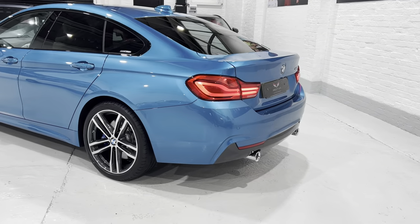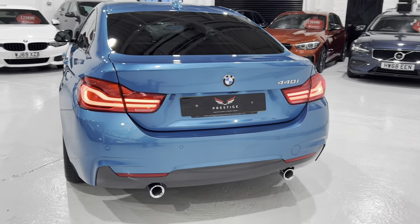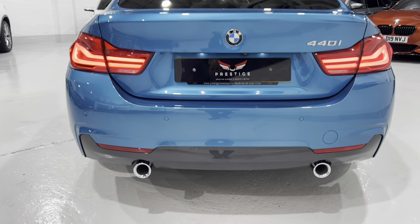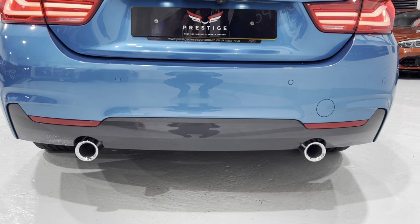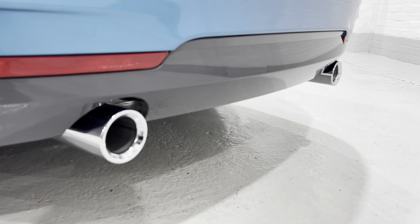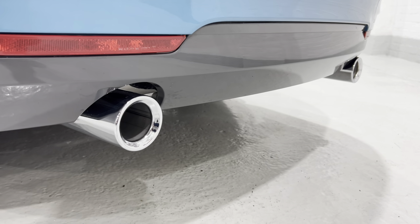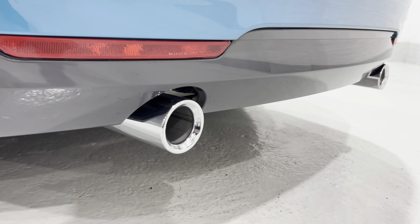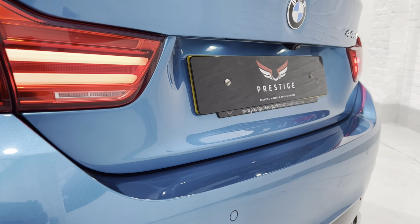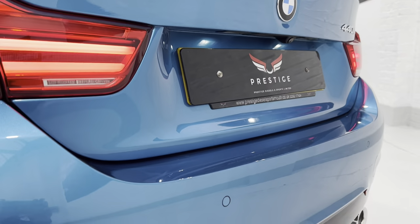The car has twin exhaust pipes with a valve on the nearside one that only opens above 3,000 revs or when put into Sport mode. There's no damage on the bumper. All of the exhaust pipes have been cleaned up really lovely and shiny using Auto Sole and a very fine wire wool to give a really lovely polish. We've also got a rear camera, and no damage or dents anywhere.